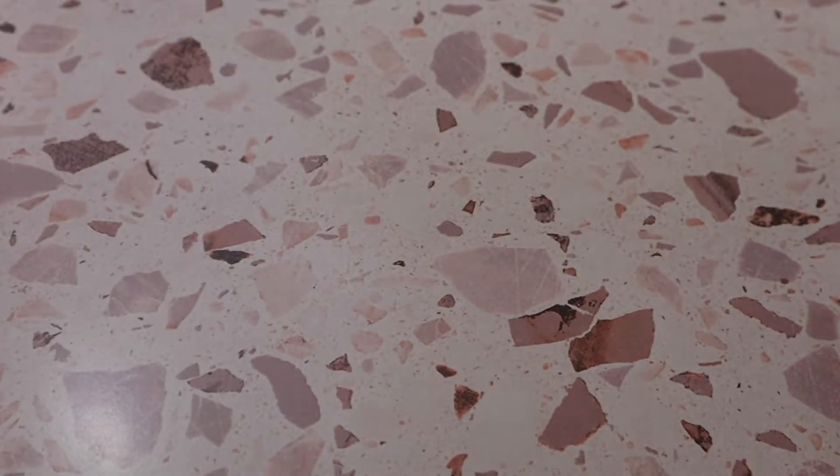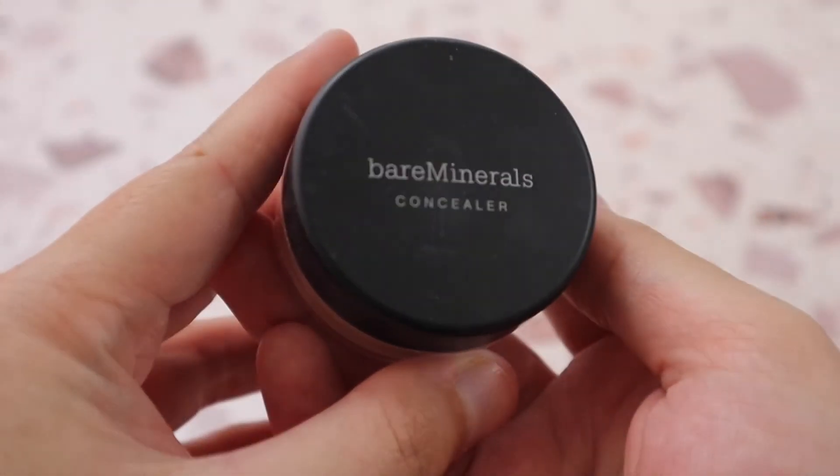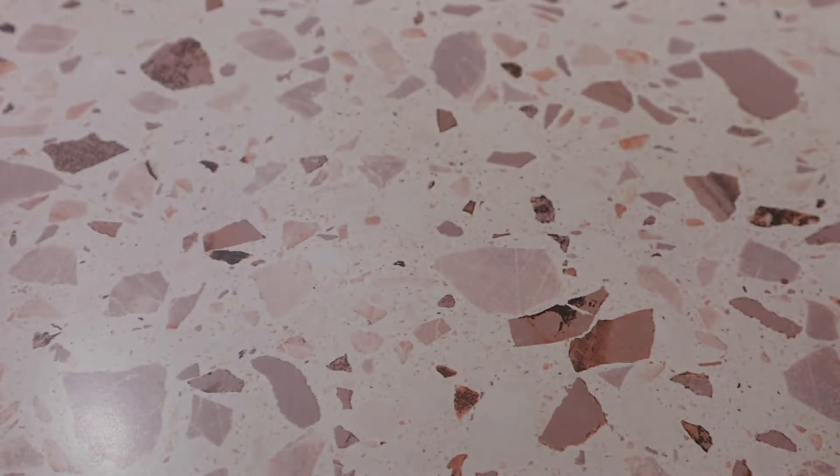Finally, technically a powder but still a concealer — the bareMinerals Well Rested Concealer. It really does brighten the under eyes, though I don't love it as much as I was hoping. It brightens nicely but it's just not a favorite. Okay, those are all the concealers — now let's get into foundations.